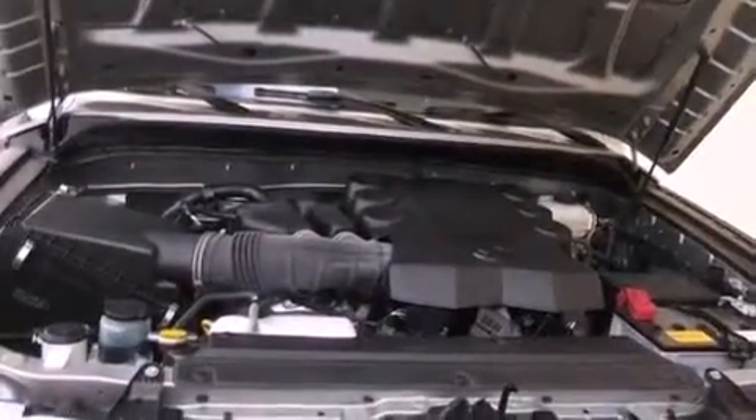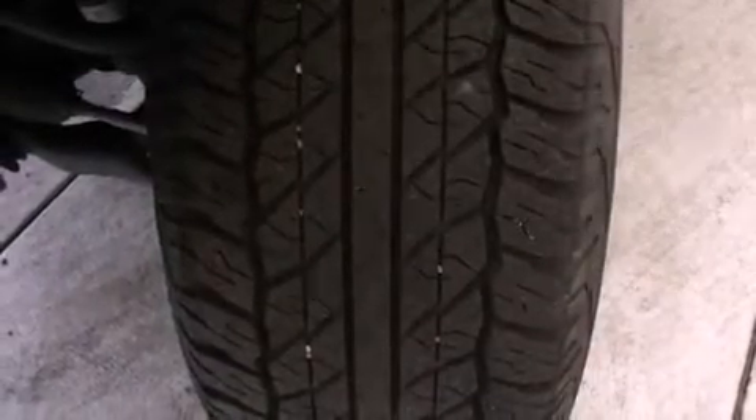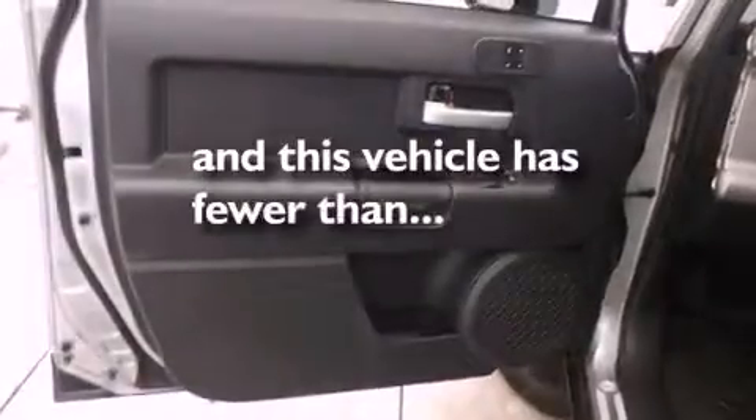Multi-reflector halogen headlights, an anti-lock braking system, side impact airbags, and this vehicle has fewer than 21,000 miles on the odometer.